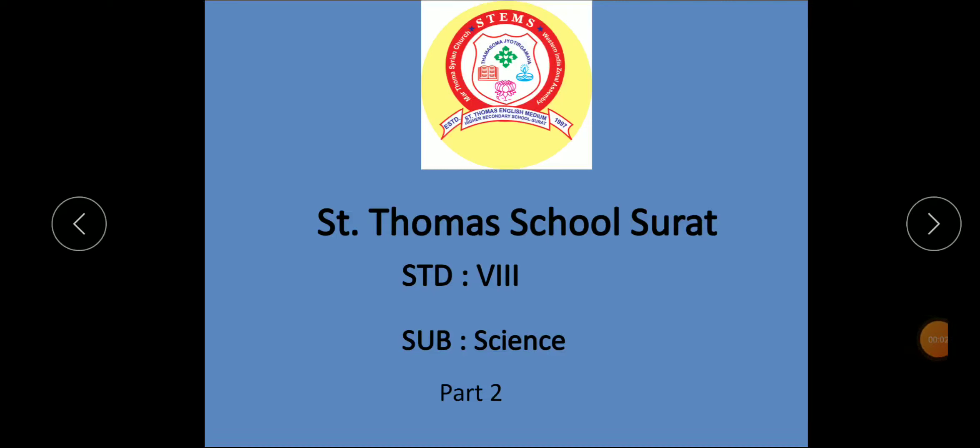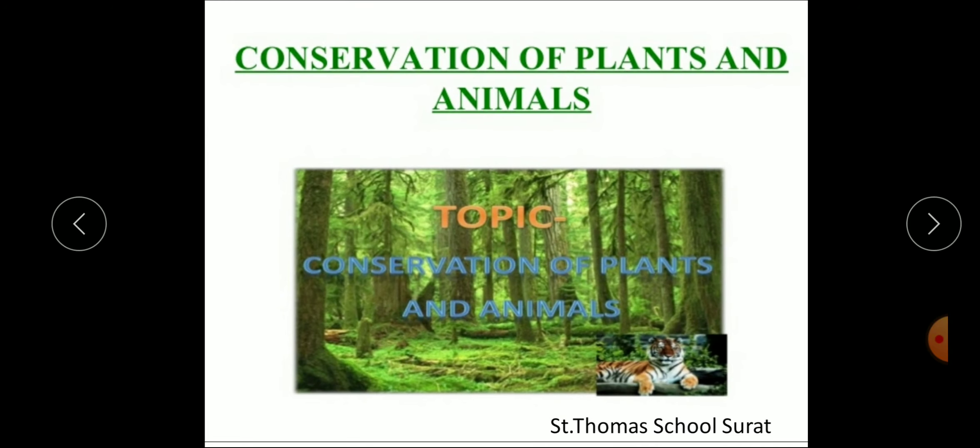Hello students, good morning. Here we are going to start the 7th chapter, continuation part 2, that is conservation of plants and animals. Today in this chapter we are going to cover wildlife sanctuary, national park, biosphere reserve, red data book, migration, Project Tiger, reforestation, and paper recycling.